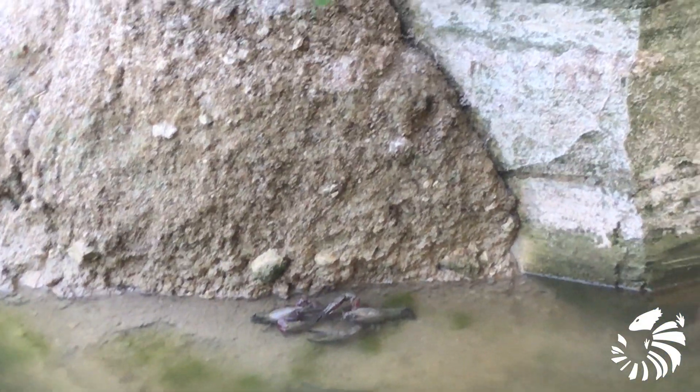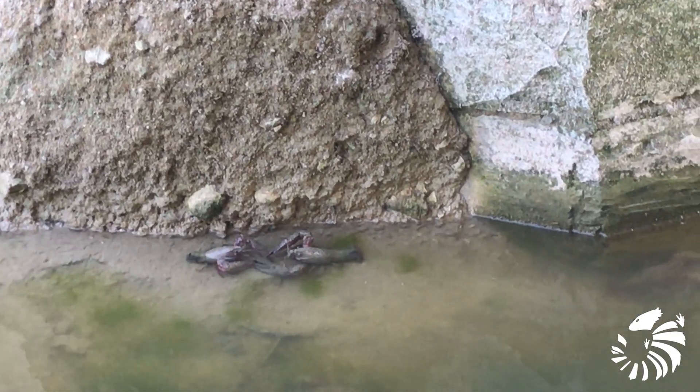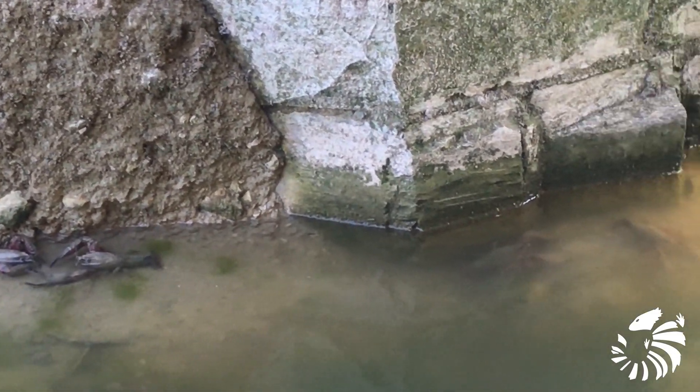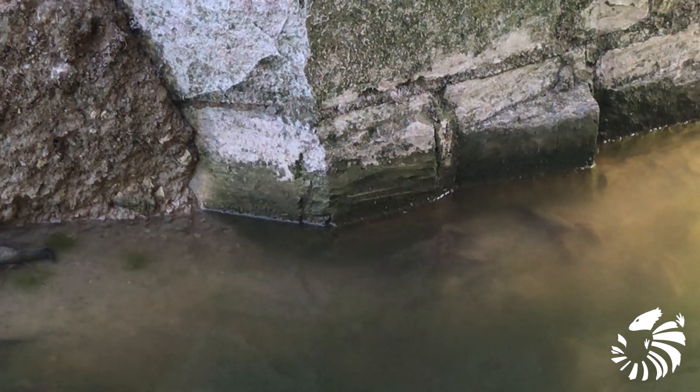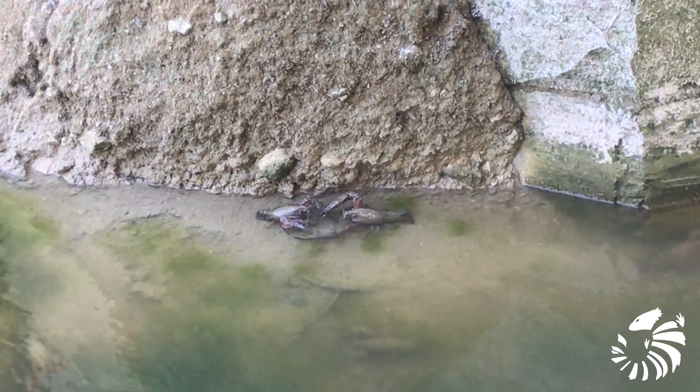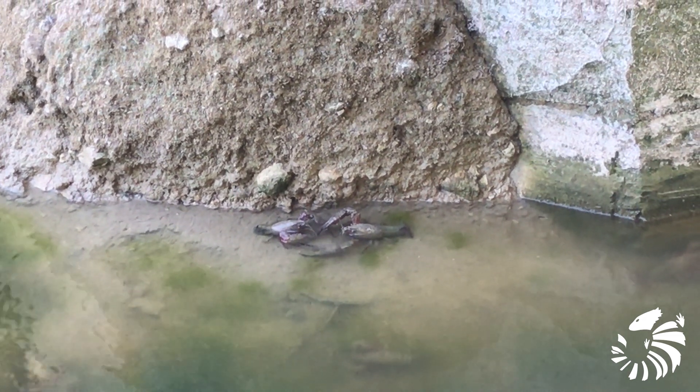The red swamp crayfish is an opportunistic omnivore consuming plant material, animals, detritus, and sediment. The animal constituents of the red swamp crayfish diet tend to be dominated by insects, particularly chironomids, other crayfish, mollusks, and fish.